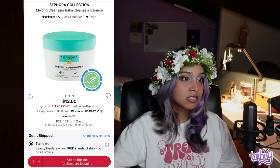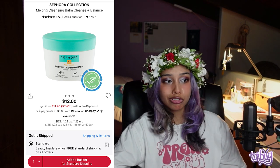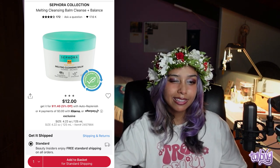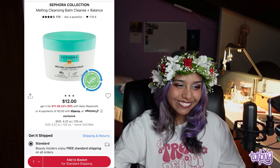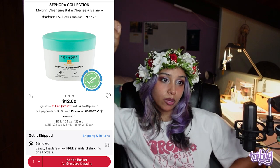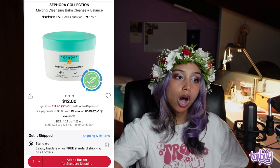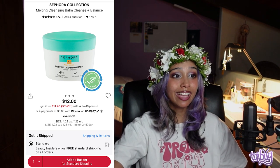Next product is a melting cleansing balm — this is the Sephora Collection Melting Cleansing Balm Cleanse Plus Balance. It's like a gel with a sort of lime green minty color. I don't have any strong feelings about the ingredients in this, but it is a balm, and some people prefer a balm to an oil. So here is your balm recommendation — and it just looks great.